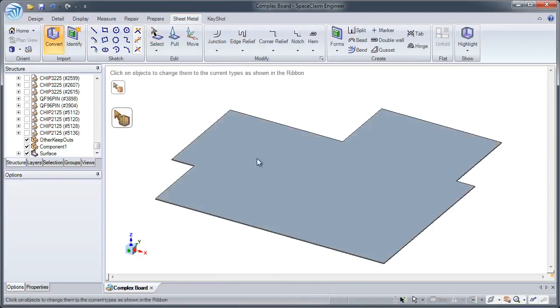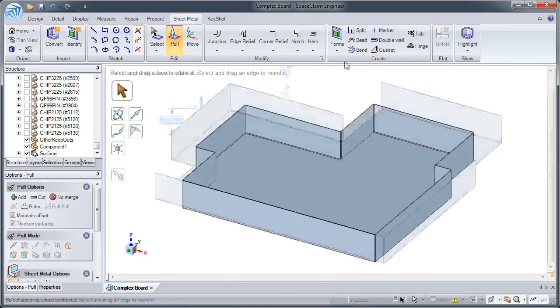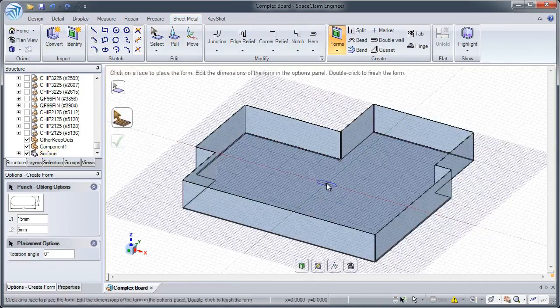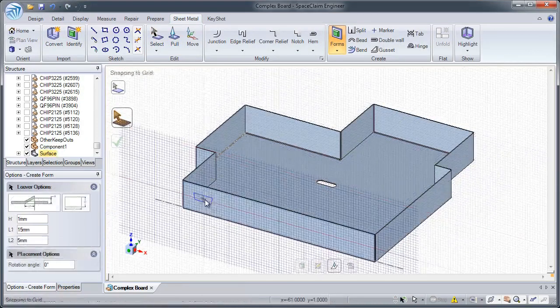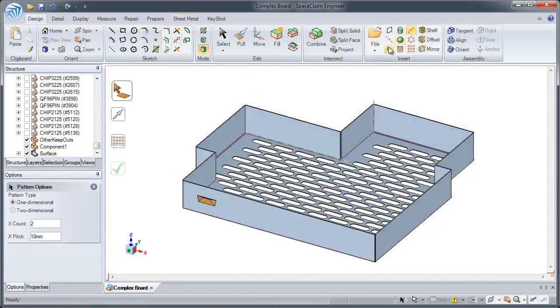Number four: SpaceClaim's sheet metal tools are the fastest on the market because they leverage SpaceClaim's easy yet powerful design philosophy. Simply pull to create new walls or move to position them. We also provide sheet metal designers with custom tools to make their jobs easy. Add forms and quickly position them in your model to reduce weight or increase airflow.